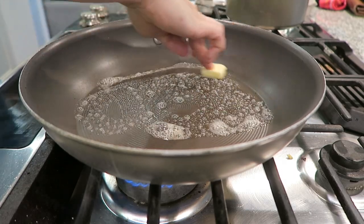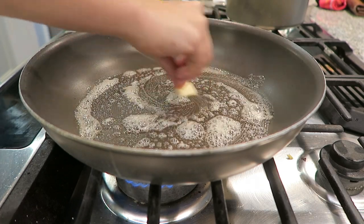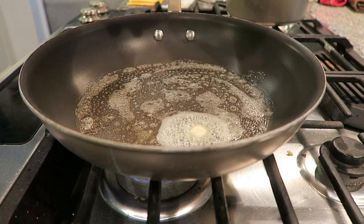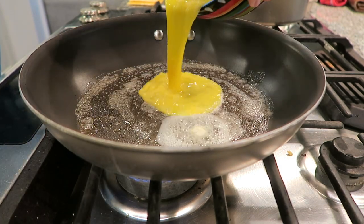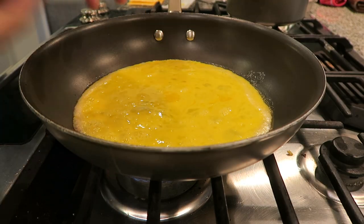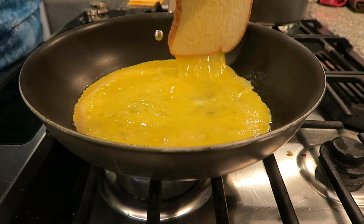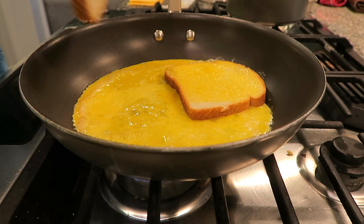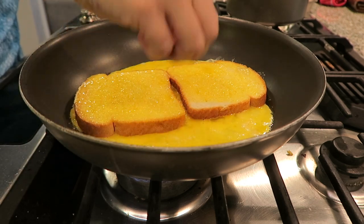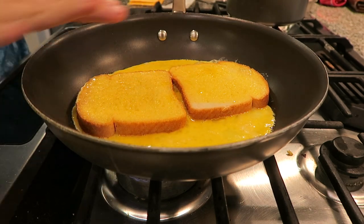I'm adding maybe a tablespoon or so of butter into the bottom of my skillet, making sure I get butter all over it so the egg does not stick. Up next, I have three eggs that I scrambled and I'm going to pour those into the bottom of the skillet. Then I'm going to take two slices of bread, dip it and flip it, and do the same on the other side. Now you just leave it here and cook it until the egg is set.